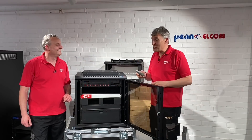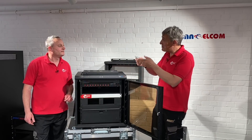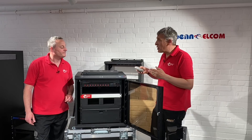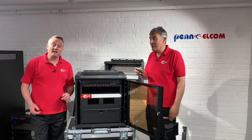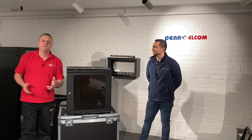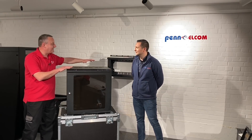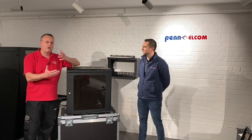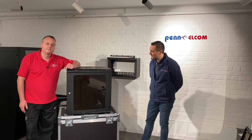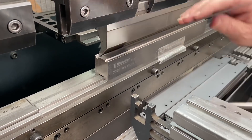We're a stone's throw away from the beach, and all the kit you've seen here is made in Hastings. What's really impressed me is the amount of innovation in adapting to market changes and the needs of the AV installer. It's my great pleasure to be joined by Rafa, the workshop manager here at Penelcom. I've been looking at your racks and the manufacturing process — can you describe what I saw on your workshop floor? We start from raw steel, and the beginning of the journey is punching machines and laser cutting, where products are either cut or punched.